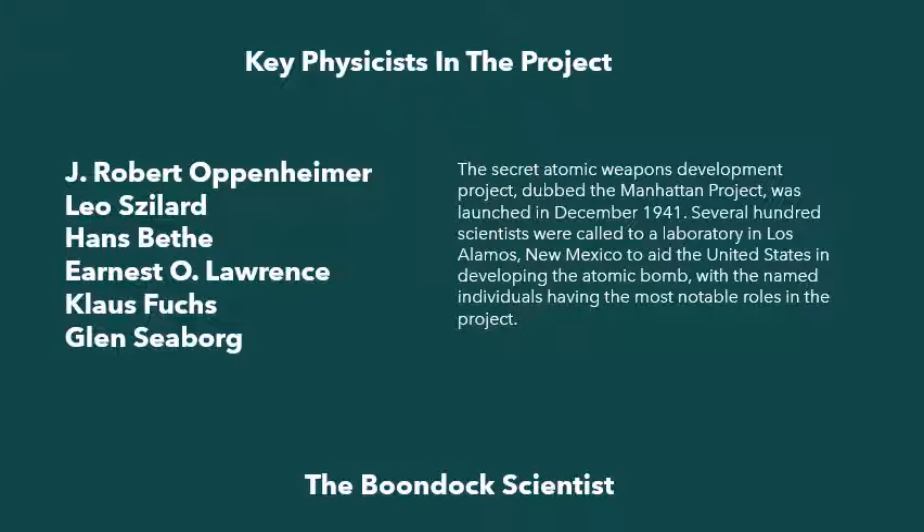Leo Szilard was a Hungarian physicist who worked closely with Einstein to draft the Einstein letter to President Roosevelt that prompted the President to establish the Manhattan Project. He earned a degree in physics at the University of Berlin alongside Albert Einstein, and did most of his early work and research in Germany. But as the Nazi Party began to gain control over the nation, Szilard grew wary and departed Europe.